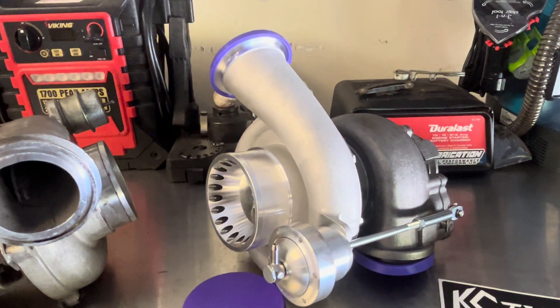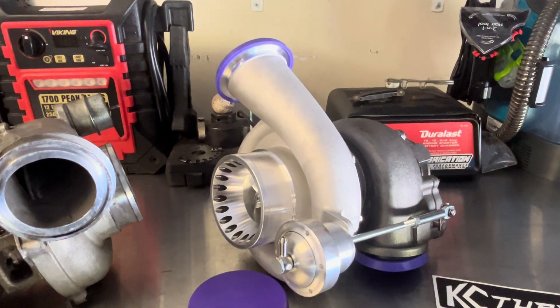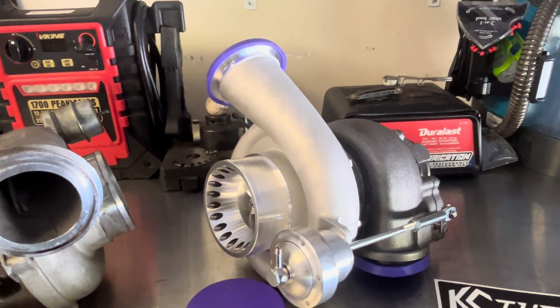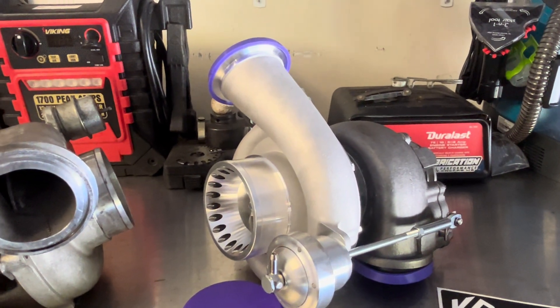The claims KC makes are that even on a stock truck, this turbo will spool faster than stock, be more efficient, more responsive, and run cooler. Those are some really bold claims to make.